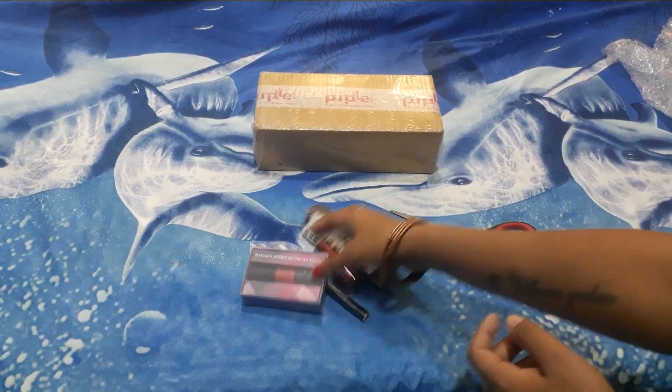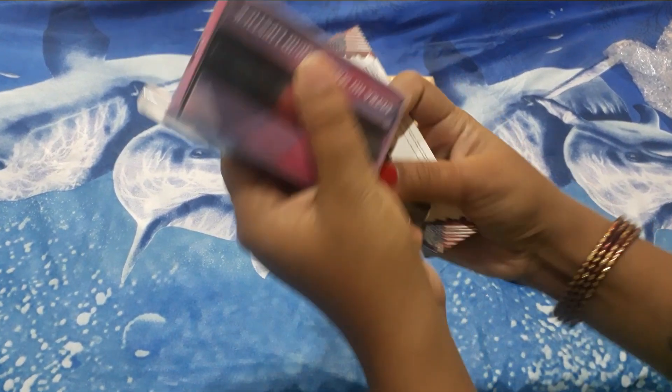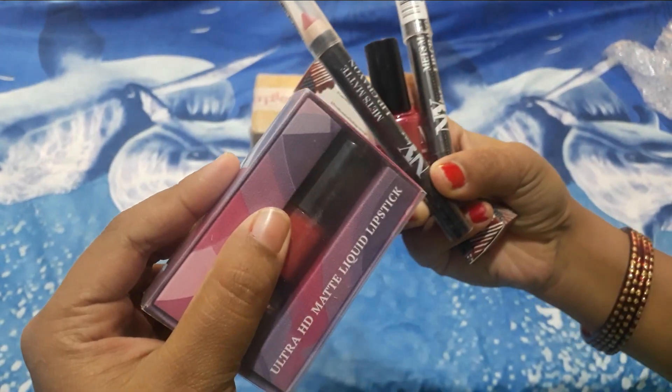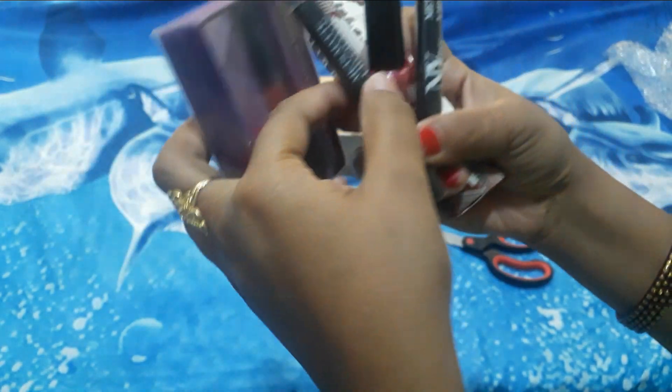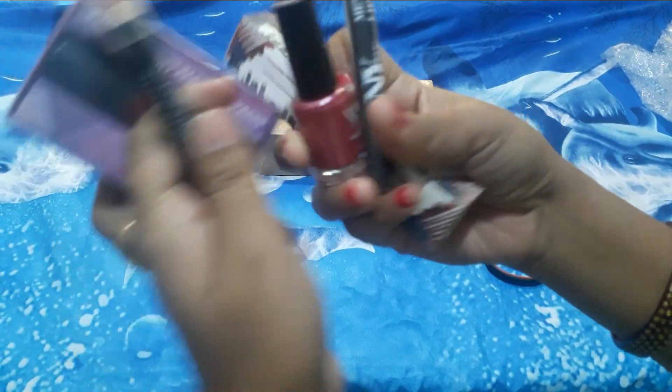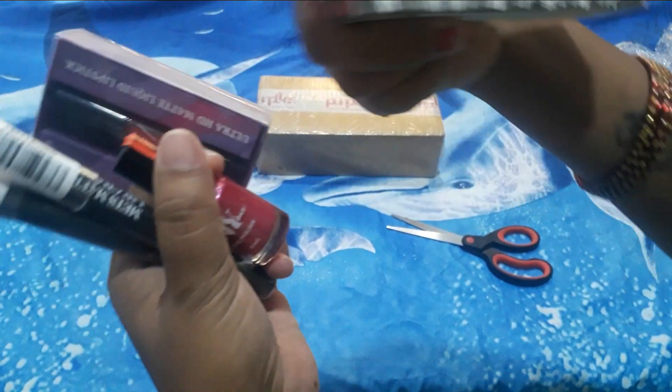In this small box I received all these things. This is a matte liquid lipstick. This is a crayon type NYB. These are two lipsticks. This is nail polish and this is NY concealer.